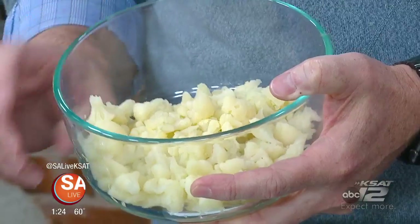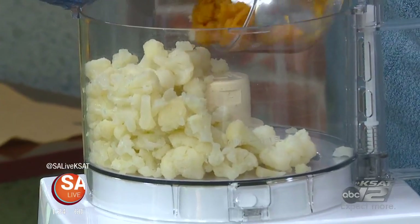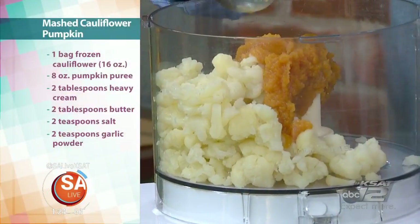Even though it's not a green vegetable, this is one of the best things. It's very low in carbohydrates, and it has a very mild taste, so you can sub it in a lot of normally high-carbohydrate dishes. Today we'll be making a mashed cauliflower pumpkin, and this could take the place of your normal mashed potatoes that are normally very high in carbohydrates.